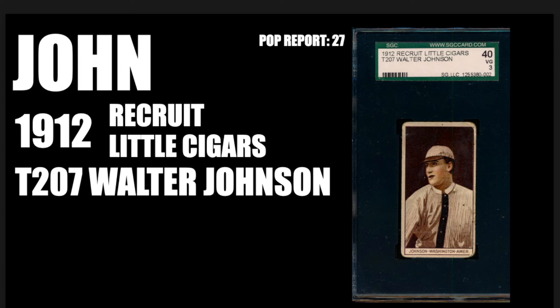Unfortunately, this set does lack some of the biggest names like Ty Cobb and Christy Mathewson. But nevertheless, the brown background of this set really makes this card shine. Getting a name like Walter Johnson is probably top of the top. Congratulations, John. Your cards are always incredible. I appreciate you sharing with us.